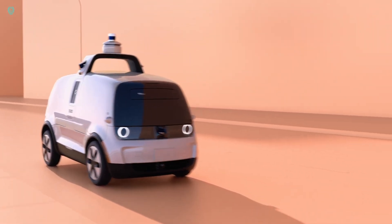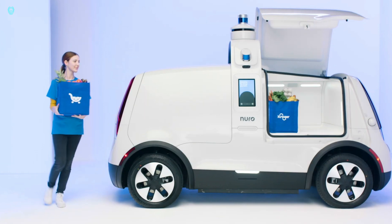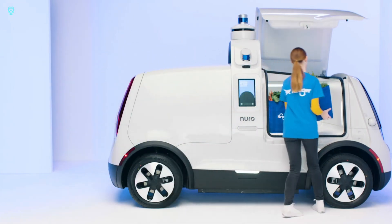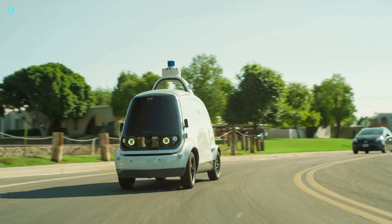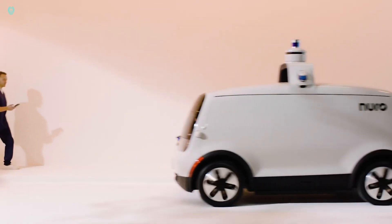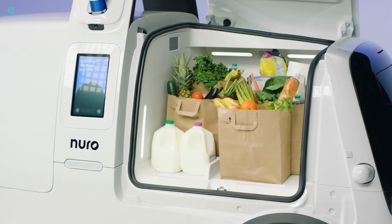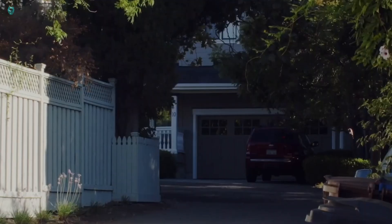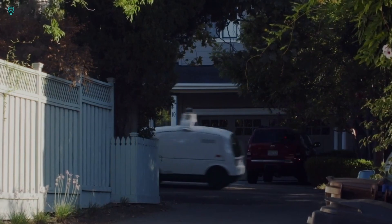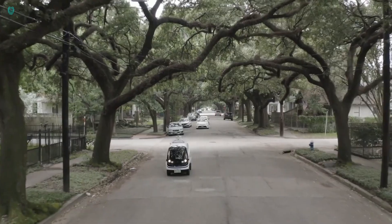The vehicle doubles the storage capacity of the R2, accommodating up to 500 orbs and around 24 grocery bags. Modular inserts allow for temperature control ranging from 22 degrees Fahrenheit to 116 degrees Fahrenheit. Its advanced sensor suite provides a 360-degree view, with self-cleaning sensors ensuring functionality in all weather conditions. Neuro represents a significant advancement in autonomous delivery technology.